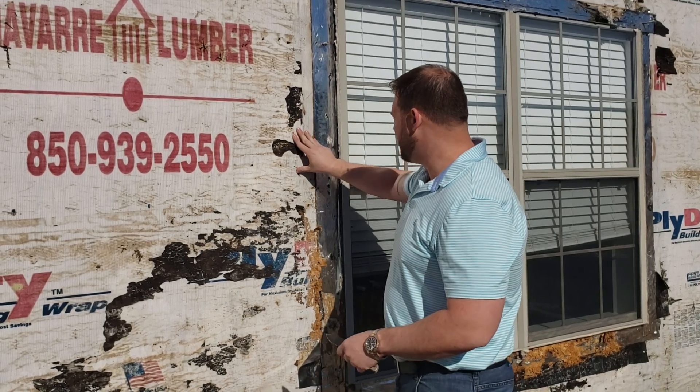The wall sheathing is rotted away. You should never be able to take a knife and just stick it into a wall like that — that's rot 101 right there if it's that brittle.